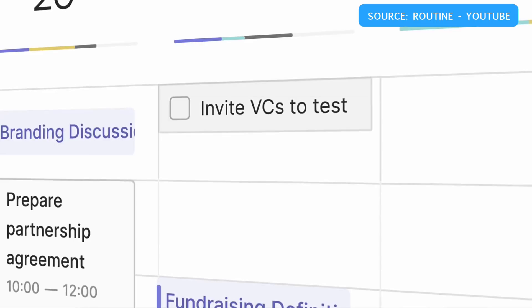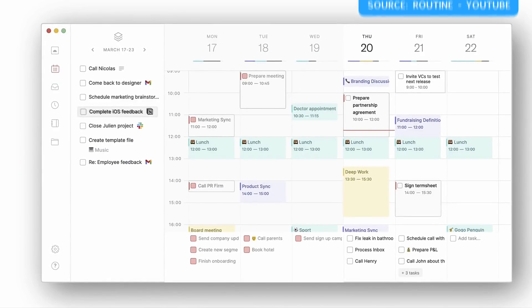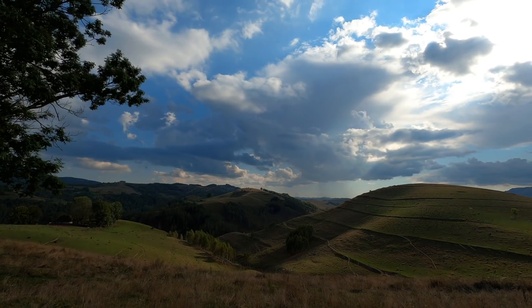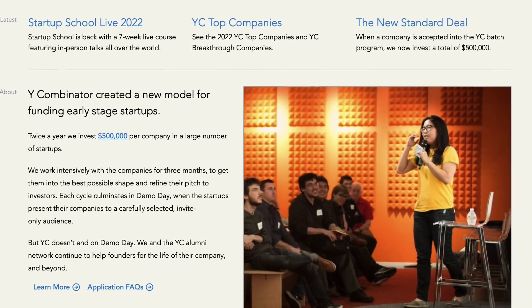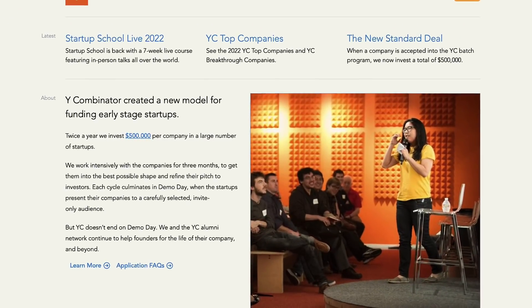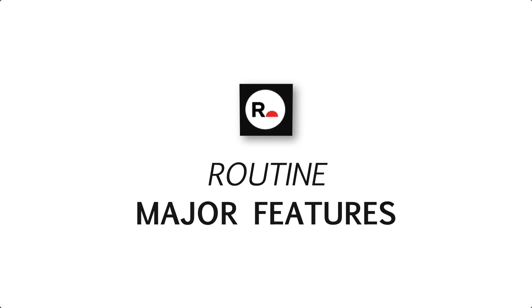Routine belongs to a new realm of productivity applications called daily planners, something we've seen quite a lot recently with apps like Motion, Sunsama, and Akiflow growing in the market, as task managers evolve to collectively plan your day. Routine is actually a Y Combinator startup, which is something many other companies have gone through.